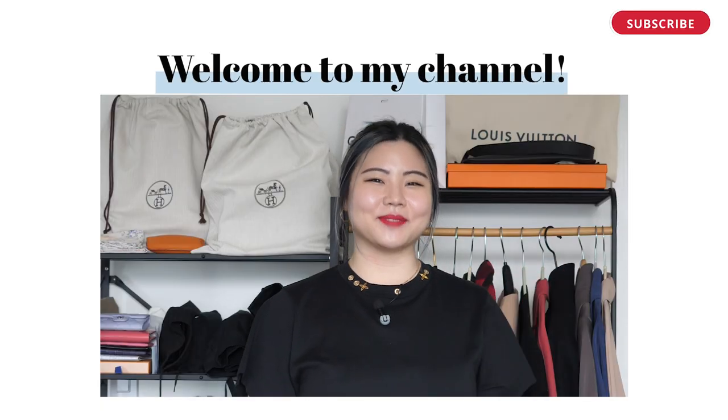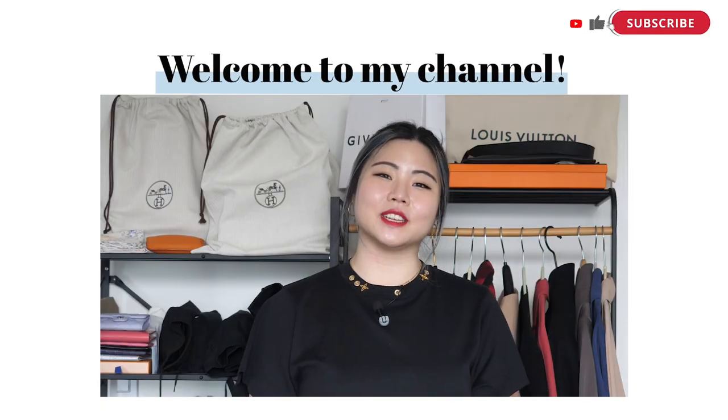Hi! Thanks for tuning in. Today I want to share my thoughts on embellished Chanel handbags and whether I think they're worth it or not. If you're tuning in for the first time, hi, I'm Katie. I like to do these luxury fashion videos here on YouTube.